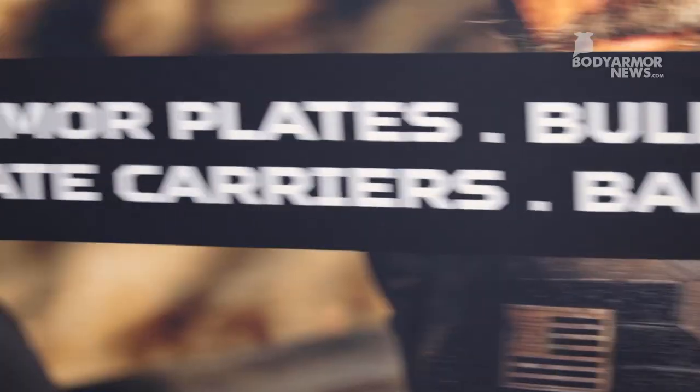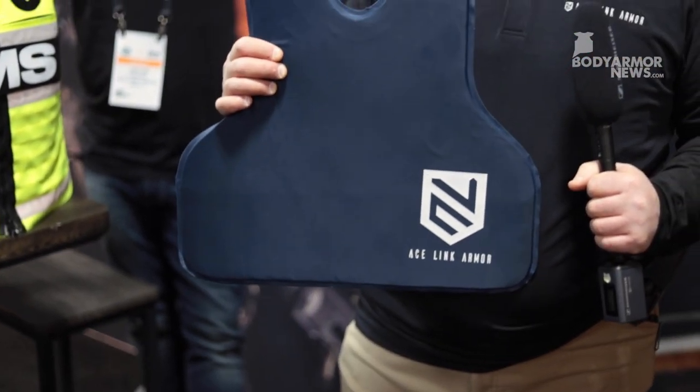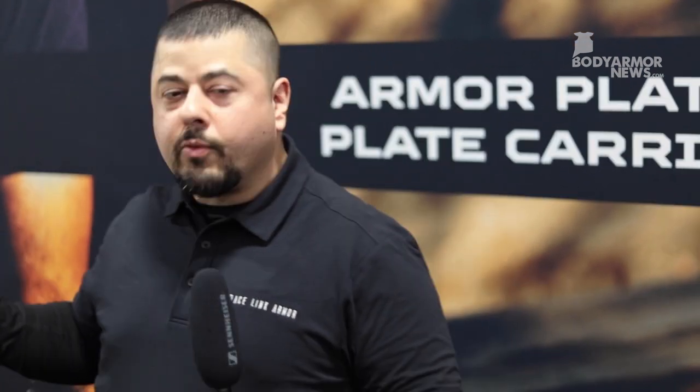Over here we've got our soft armor. AceLink soft armor is produced in the United States — in California of all places — so defying all the odds. We've got your best choices in Level 3A armor. FBI statistics for 2020 noted that 60% of murders and manslaughter are caused by handguns, so we want to focus America back on soft armor. It's concealable, can go in a backpack, it's light, waterproof, and it's a great choice to put in your backpack, give to your kids, or take out with you.